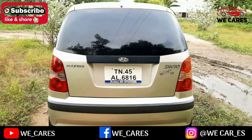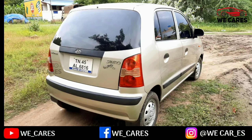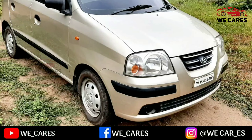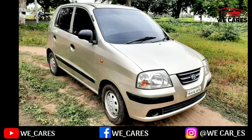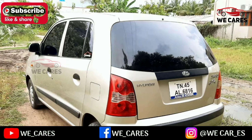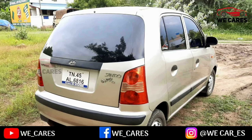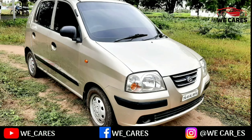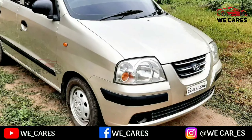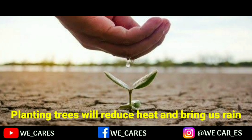If you like this video, please like and share with your friends, and subscribe to our channel for more updates. We'll see you next time. Thank you.